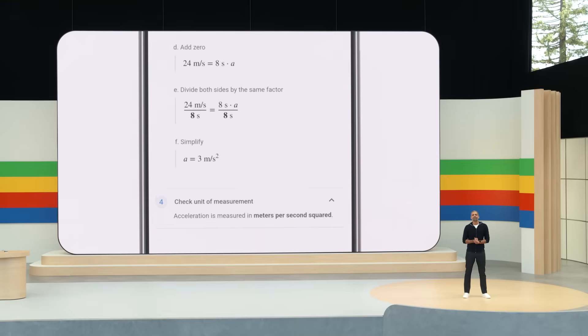Final velocity equals initial velocity plus acceleration times elapsed time. I love how it shows how to solve the problem, not just the answer.